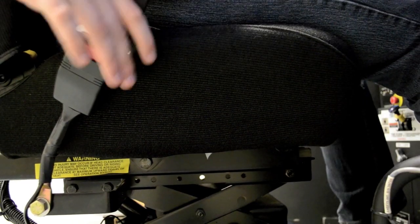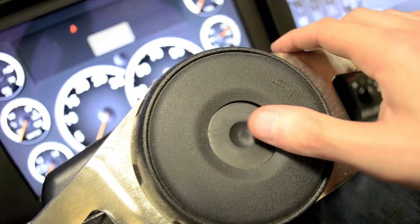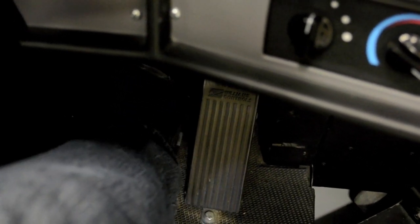The seat, steering wheel, brake pedal, gas pedal, and the clutch also match exactly what you'd find in a real vehicle.